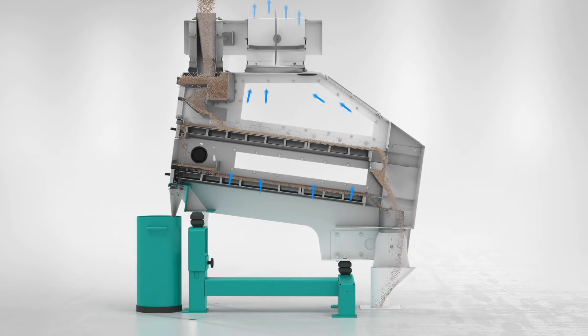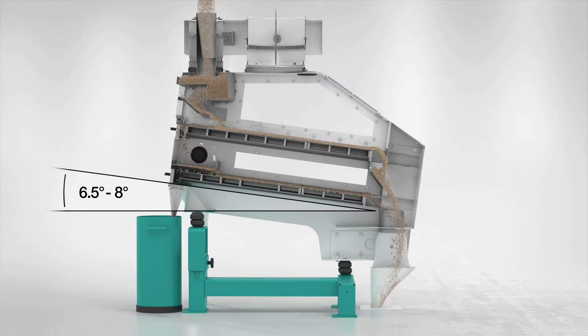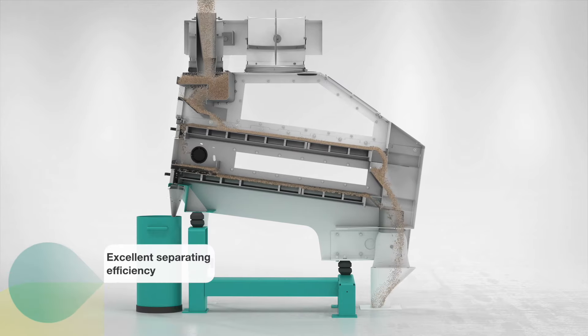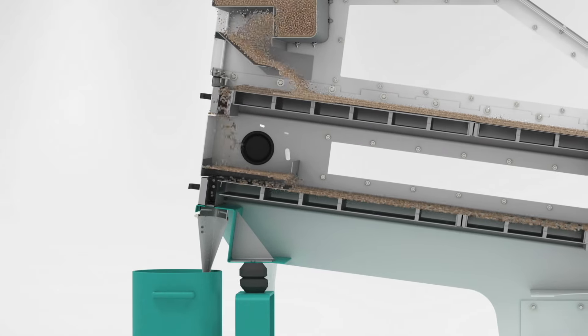The product flows down to the product outlet due to the inclination of the screen and the missing contact to the screen. The simple design with the oscillating motion of the inclined screen and the airflow ensure high separating efficiency and excellent separation of heavy particles. Even small and lightweight pebbles with the size of a grain are separated from the product stream.